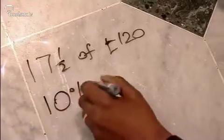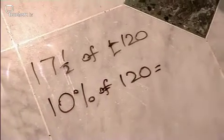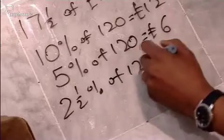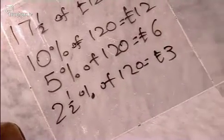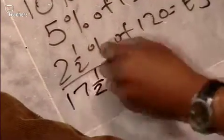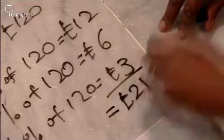17 and a half percent seems like an awkward amount, but there's an easy way. 10 percent of 120 pounds is equal to 12 pounds. Five percent is half of that, which is 6 pounds, and two and a half percent is half of five percent again, which is equal to 3 pounds. That's 10 percent plus 5 percent plus 2 and a half percent equals 17 and a half percent. So 17 and a half percent of 120 pounds is equal to 21 pounds.